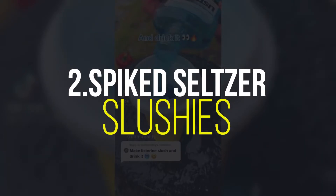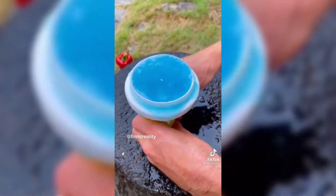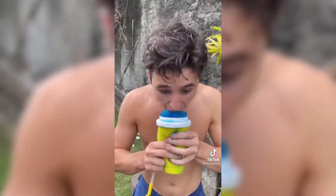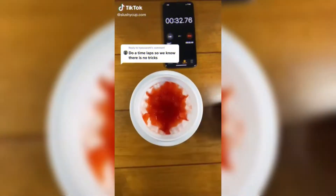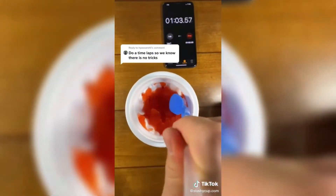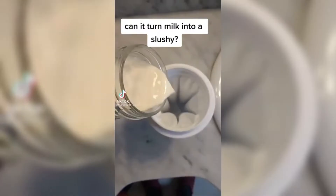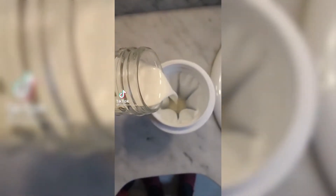Number 2: Spiked Seltzer Slushies. If you thought a can of White Claw was perfect on its own, you haven't given it a whirl in your blender. This recipe, if you can even call it that, can be easily customized based on what flavors and fruits you prefer. Our favorite combos: lemon-flavored spiked seltzer plus frozen strawberries, or mango plus frozen pineapple.